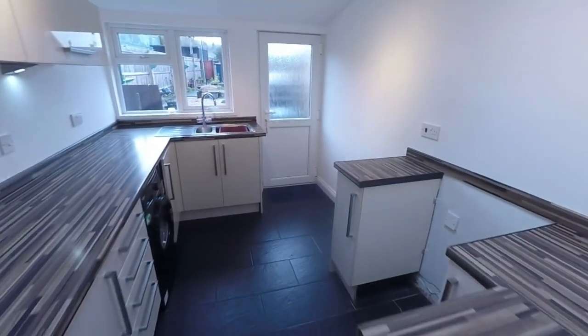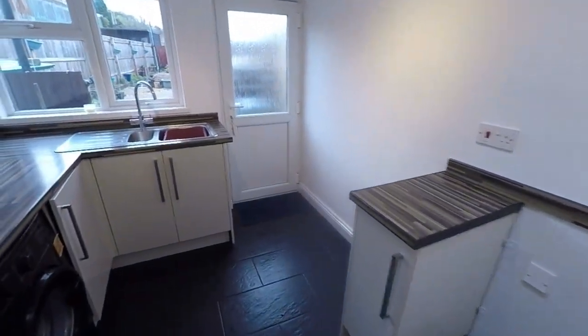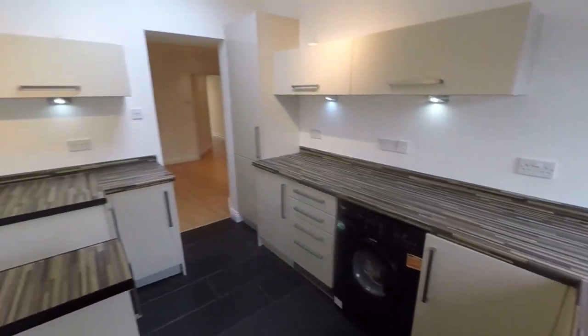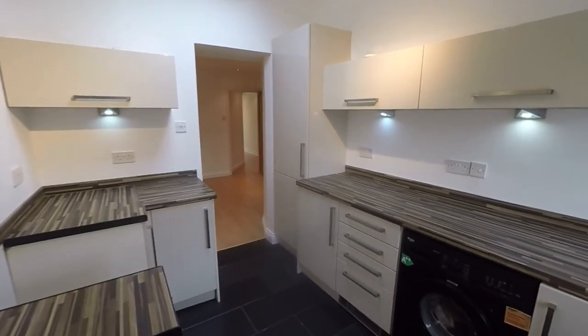The kitchen is a modern fitted kitchen with a range of floor and wall unit storage. You've also got space for any freestanding appliances, a Velux window for added natural light, and feature unit lighting as well.